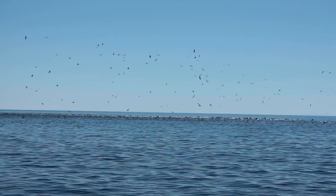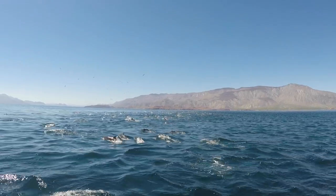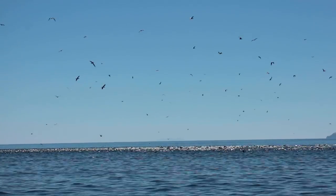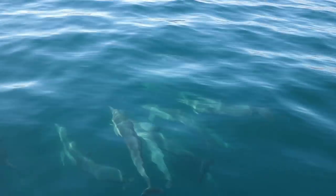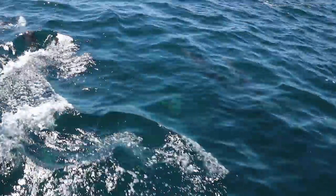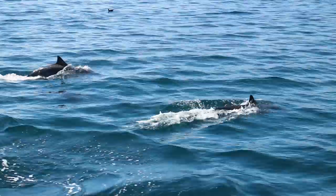There was a big pod of dolphins that were in full feeding frenzy mode. We said hello, and as quickly as they had come, they were gone again.